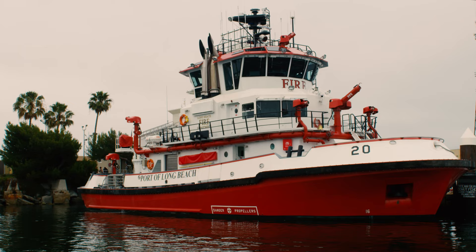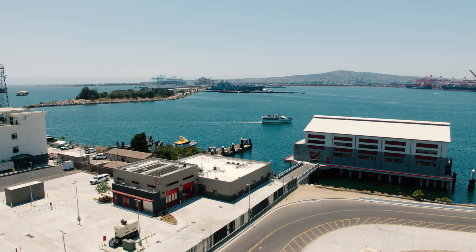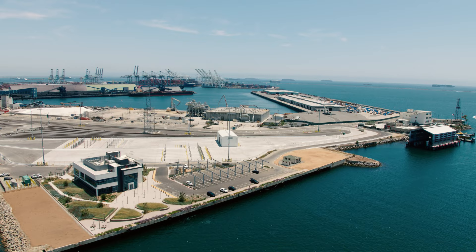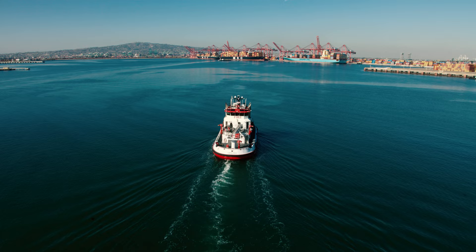Yes, the Fireboat The Vigilance, along with our other fireboat The Protector, are the most advanced fireboats in the world, and it's what the Port needs as vessels continue to get bigger. But is it just fires that these boats can handle? Good question — no, they deal with more than just fire. They are fully equipped to deal with hazardous materials, various incidents, and other potential emergencies. Being ready for whatever could happen is critical, especially with the Port itself being so large. It's nice knowing that we have these two state-of-the-art fireboats ready 24-7.